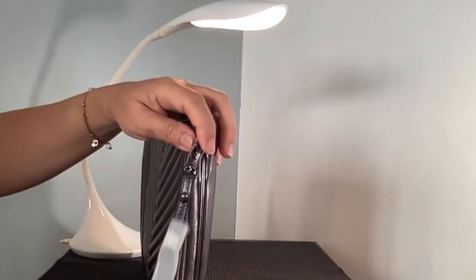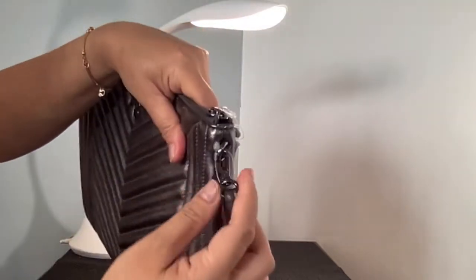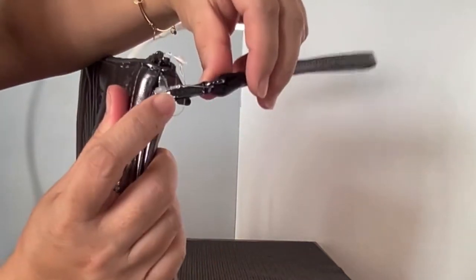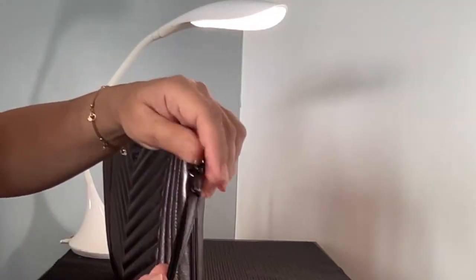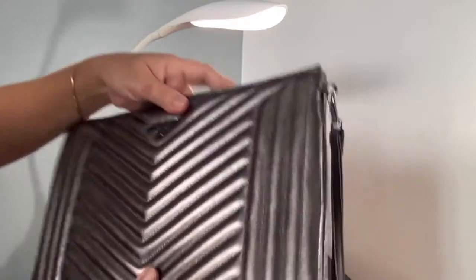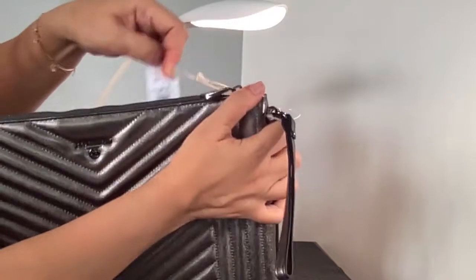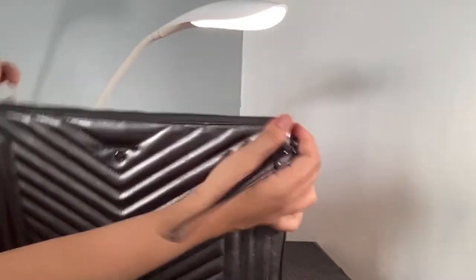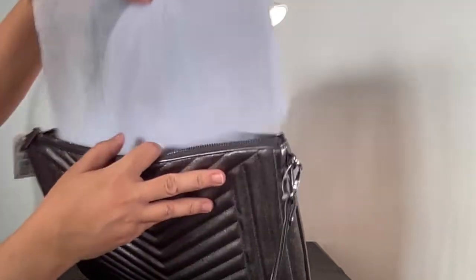It's soft and very supple. It has a strap which is of the same color, and the hardware is also in anthracite. This bag is closed by a zipper with a metallic zipper pull also colored anthracite, and the zipper is not as smooth as you'd expect it to be.